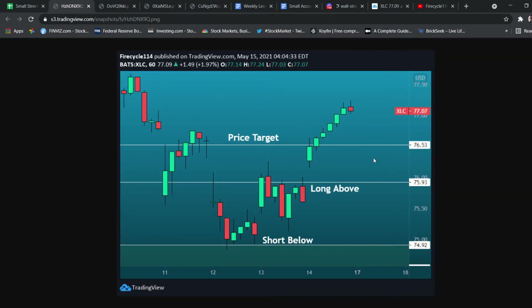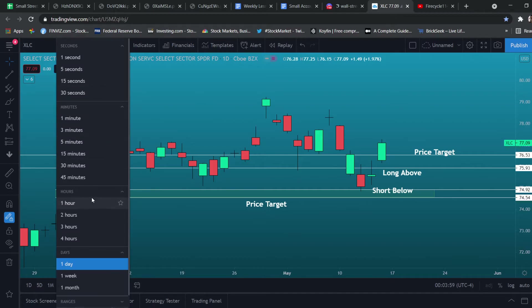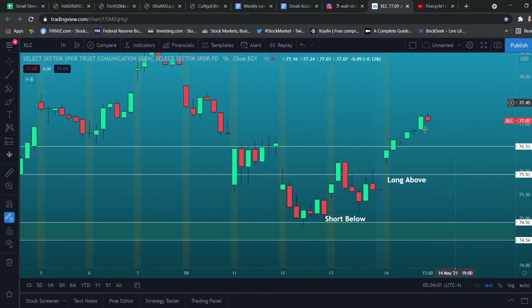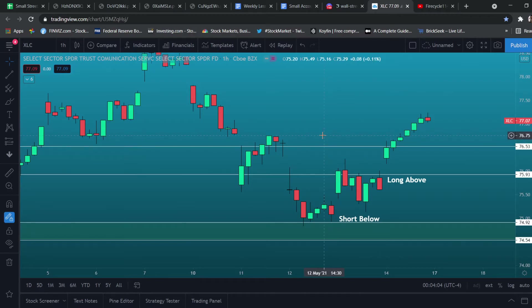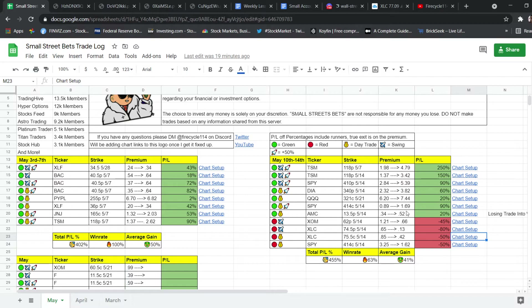Then we had XLC again. I paper handed this one. We were playing the gap to the upside. On the hourly chart we had this gap right over here and I was trying to play this. I clearly did paper hand this — kind of my fault for that.